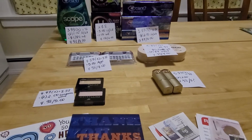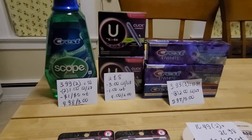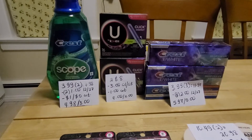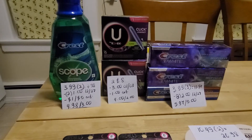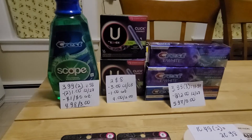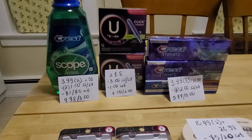I have some deals to share for CVS. First, Scope mouthwash is $3.99 — if you buy two you get $3.99 back. Two of them is $7.98. I used two $1 coupons from the December 27 insert and also had a $1.05 off any mouthwash coupon, so I ended up paying $4.98 and got $3 back.